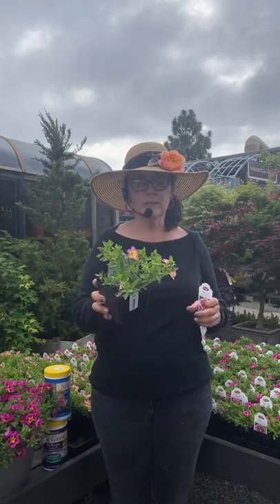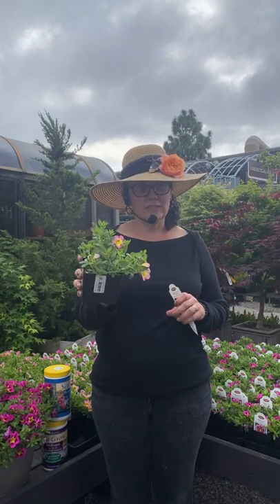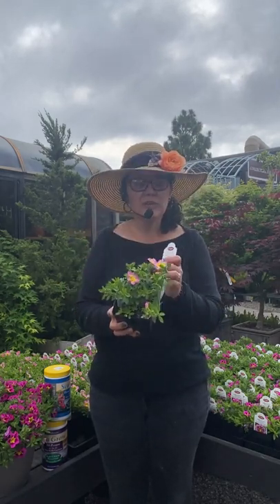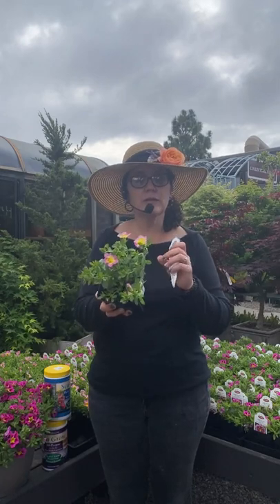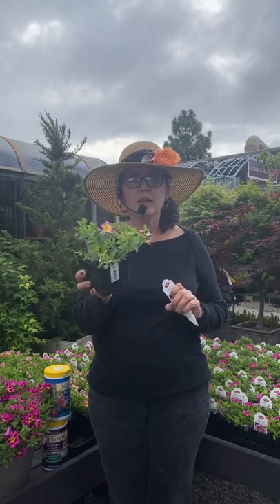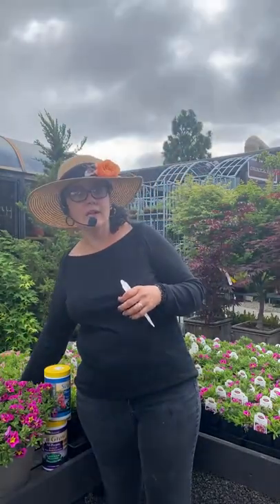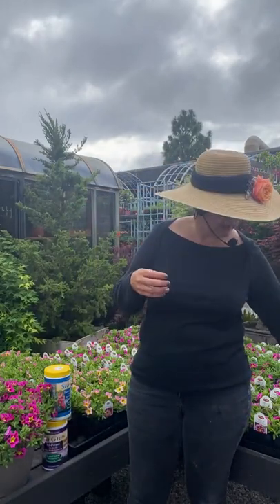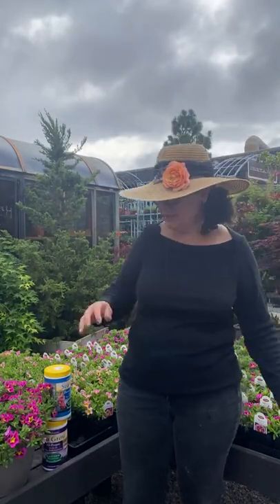I particularly like the Cha-Cha Diva — not just because I like to say the name, but it's really pretty. I love that kind of blushy, almost tie-dyed look that they have to it. The nice thing about these is deadheading — taking the spent flowers off to keep them clean and tidy — you don't really have to do that with these.